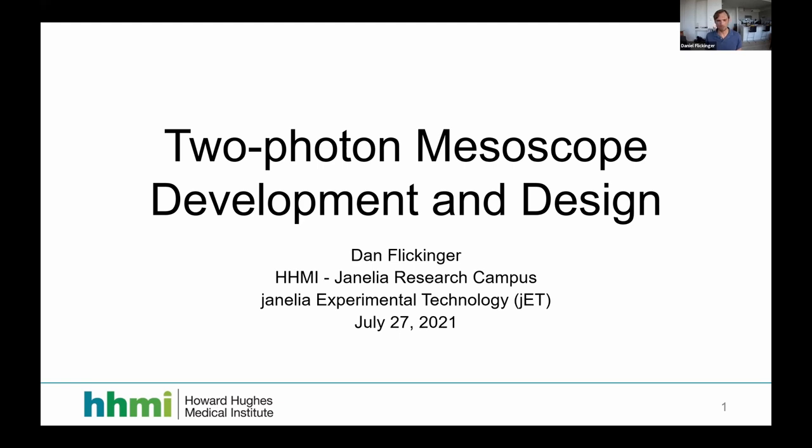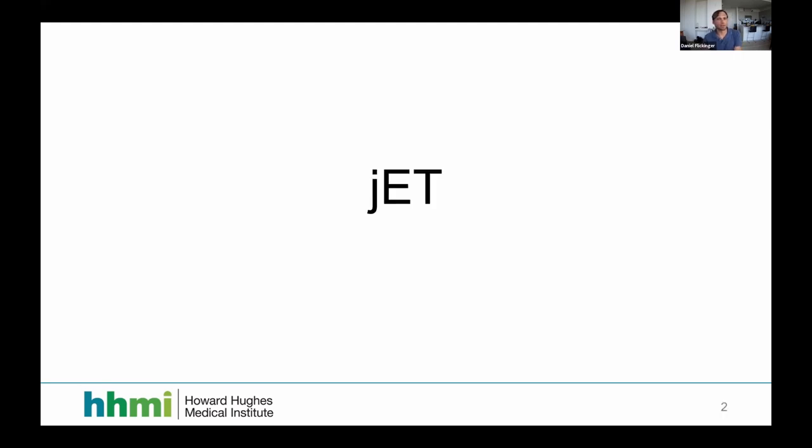I was also asked to talk about the JET department — Janelia Experimental Technology. It's a department within Janelia comprised of engineers, technicians, and machinists. We're permanent staff available to researchers to design and fabricate research instrumentation. We have about 15 to 17 people and do electrical engineering, mechanical engineering, software, and optical engineering. Lens design is my specialty.